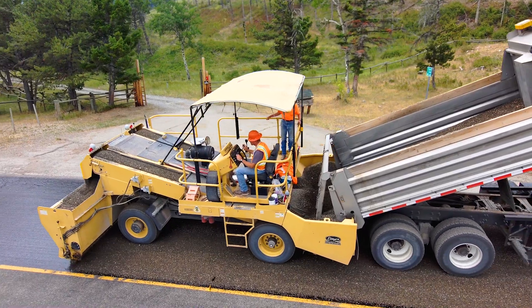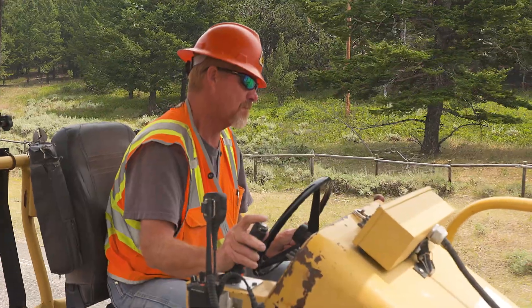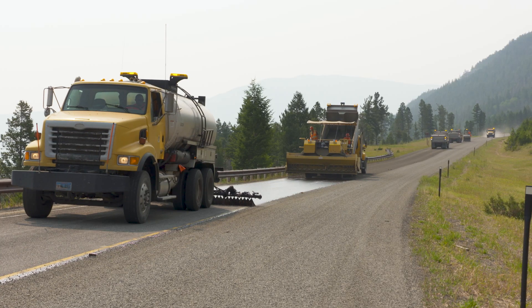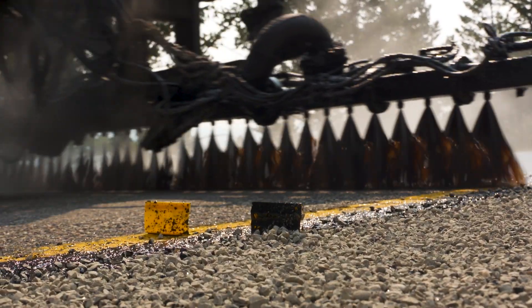Chip sealing is one of the least expensive and most cost-effective methods of preserving roads. YDOT uses chip seals to protect new pavement and extend the life of older asphalt. Each one of these chip seal operations can add about seven years to the life of a road.